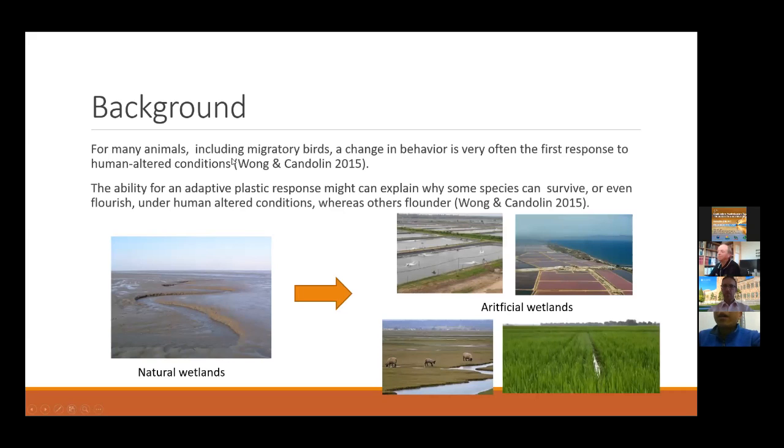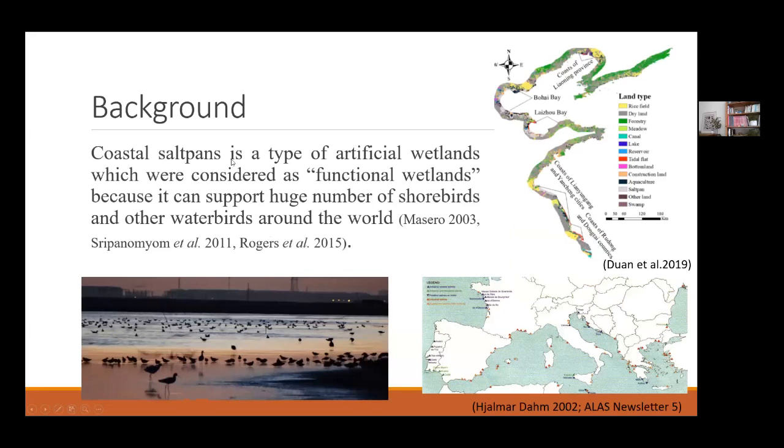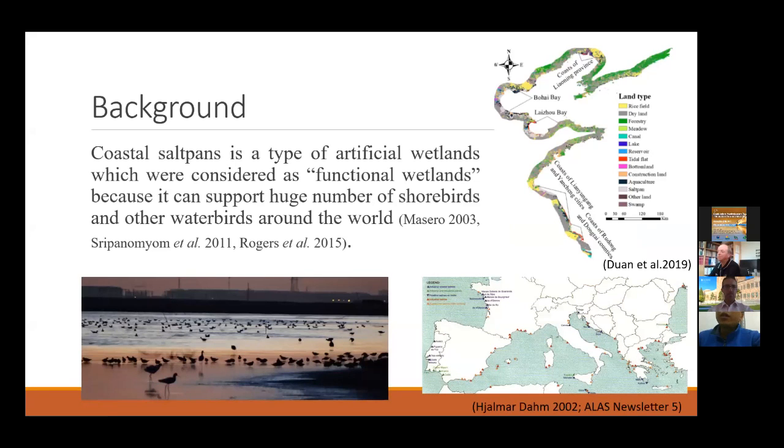One of the most important artificial wetland habitats on the coast is the saltpan. It is usually considered a functional wetland because it can support a large number of shorebirds around the world — for example, in the Mediterranean, South America, and in China, especially in the Yellow Sea, where there are lots of saltpans. One of the largest saltpans in the north of Bohai Bay is called the Nanpu saltpans.